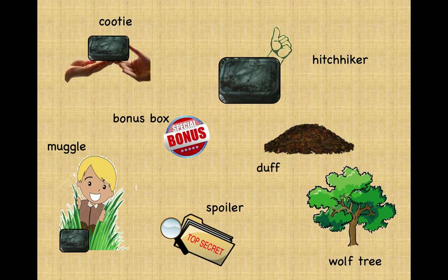Now for some more from the letterboxer's glossary. There's a hitchhiker — that's a letterbox that fits into other letterboxes. When you find a hitchhiker, you can stamp its accompanying logbook and use the hitchhiker stamp in your own logbook, and then you take the hitchhiker with you to put in a different letterbox later. A cootie is much like a hitchhiker, except instead of being taken from one letterbox and put in another, one letterboxer passes it to another to plant. A spoiler is something that gives away the location of a letterbox. Once you've retrieved the letterbox, move a bit away from the hiding spot before opening it.